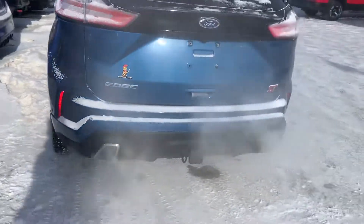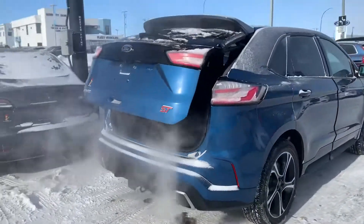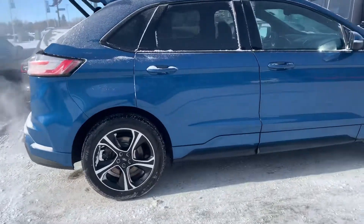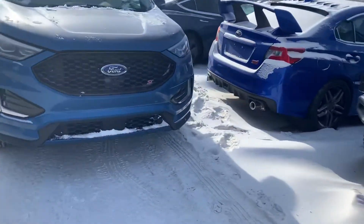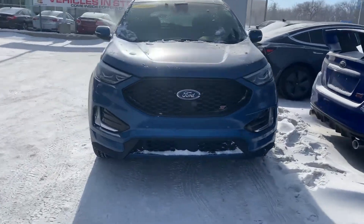You've got backup sensors across the back, it does have the auto start, and you've also got the power lift gate — which I love on the Edge because it actually has some pace to it, so you're not waiting too long. Rolling around the front here, you've got the front sensors as well on this ST. It's the nicest Edge on the planet — it's got the perfect color and all the perfect options inside as well for you.